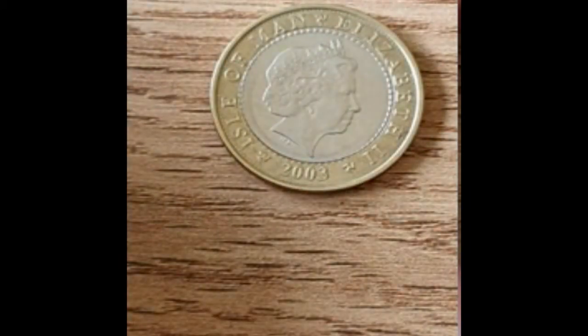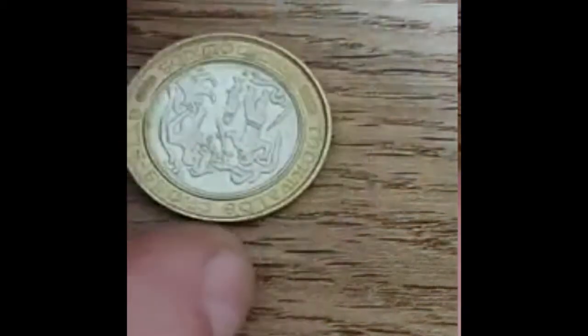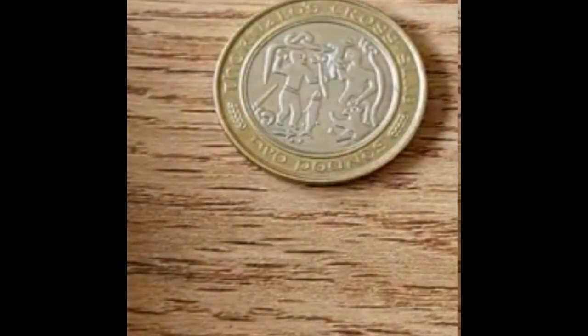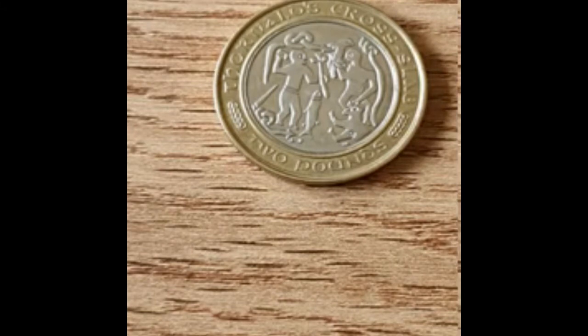I've been sent a coin from Judith — it was actually sent up to Lou and then down to me. It's a two pound coin from the Isle of Man, year 2003, with the cross design. Really really nice detailing on this, and it's one I haven't got before so I'm very pleased to get that. A massive thank you to Judith for sending it — I really do appreciate that.